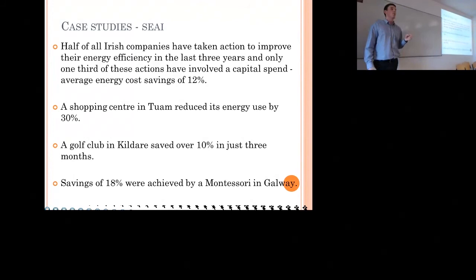The SAI have carried out case studies in different areas but haven't done any in the construction sector yet. They found that half of all Irish companies have taken action to improve their energy efficiency in the last three years, but only one third of those actions required a capital spend — supporting the low-cost, no-cost, quick-win approach I'm suggesting. The average saving found was 12%, with examples including a shopping centre in Toome reducing energy use by 30%, a golf club in Kildare saving 10% in just three months, and a Montessori saving 18%.